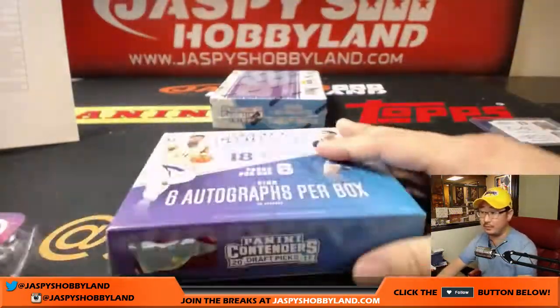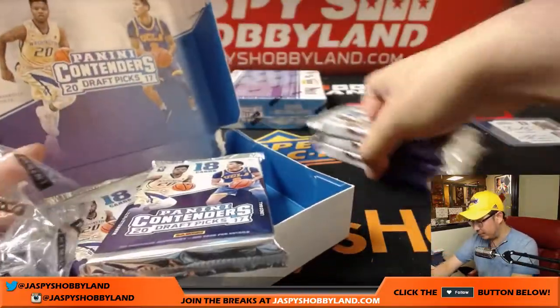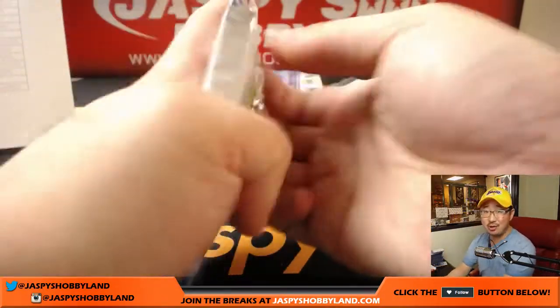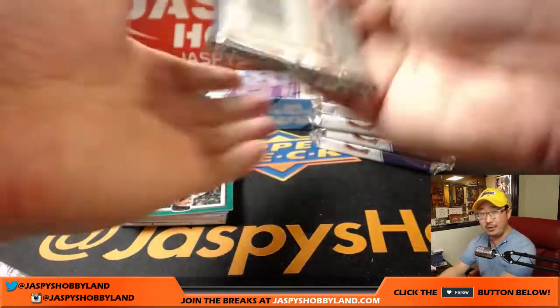Two boxes to go — good luck everyone. We've got more of this on jazpyshobbyland.com. More pick-your-teams, full case pick-your-teams — 72 autographs on average in the entire case. That's a pretty good deal.